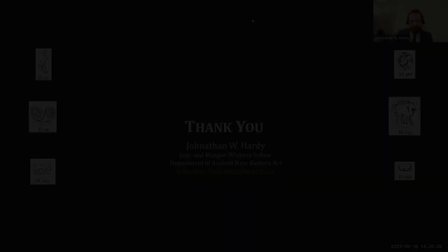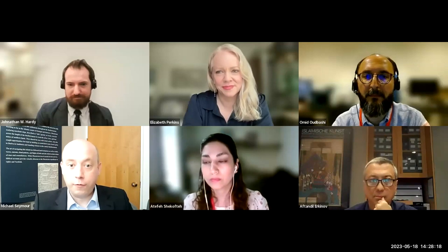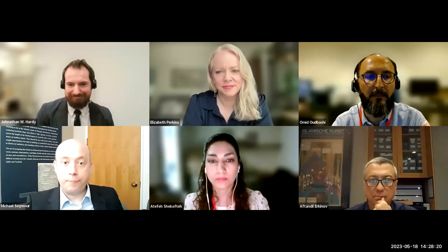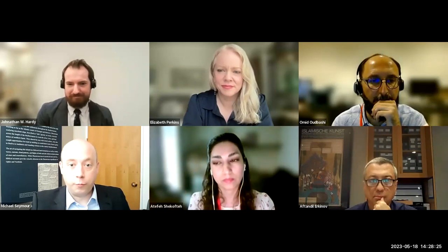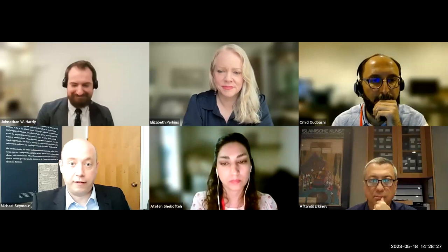Thank you. Judith Lerner says: thank you, Jonathan, for your innovative and thought-provoking work and impressive presentation. Have you considered that the small, seemingly insignificant seal impressions — typically without inscriptions in the Kasri Abu Nasr examples — could be those of witnesses? Perhaps their being the most common suggests they might be those of professional witnesses who were brought in or worked for the authorities at Kasri Abu Nasr, though it's strange that they appear so unofficial and less elaborate in design.